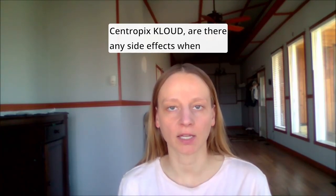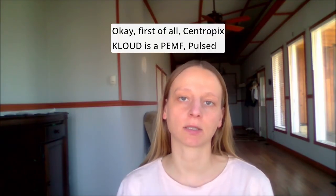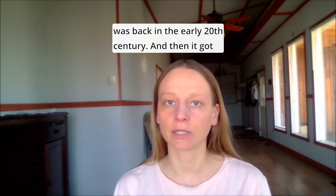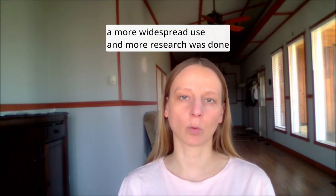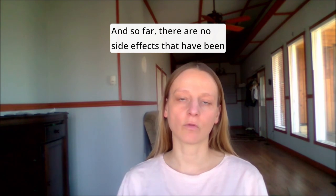Are there any side effects when using Centropics Cloud? First of all, Centropics Cloud is a PEMF (pulsed electromagnetic field) device. If you look back, the first time PEMF was used was in the early 20th century, and then it gained more widespread use, with research done on it in the 1960s and 1970s.